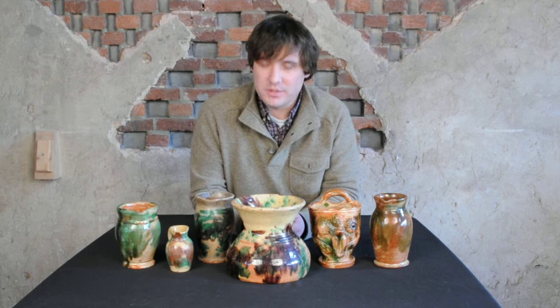Hi, I'm Mark Zip from Crocker Farm Auction. I wanted to show you all a nice array of multi-glazed redware from Strasburg, Virginia in the Shenandoah Valley that we'll be selling at our March 2nd auction.